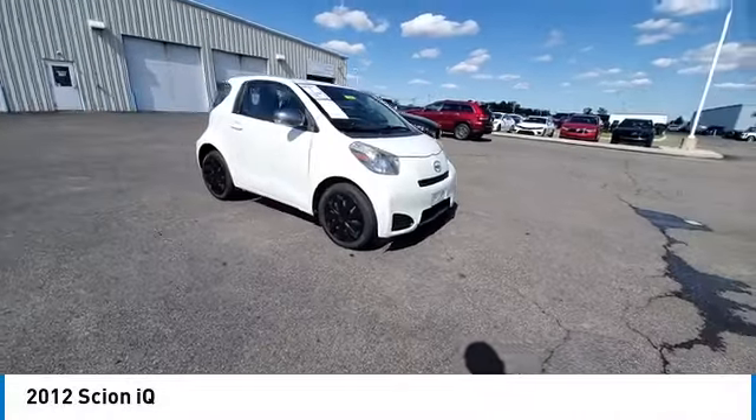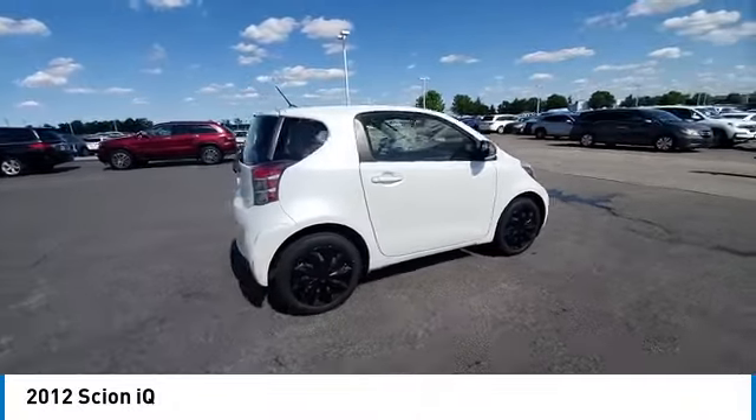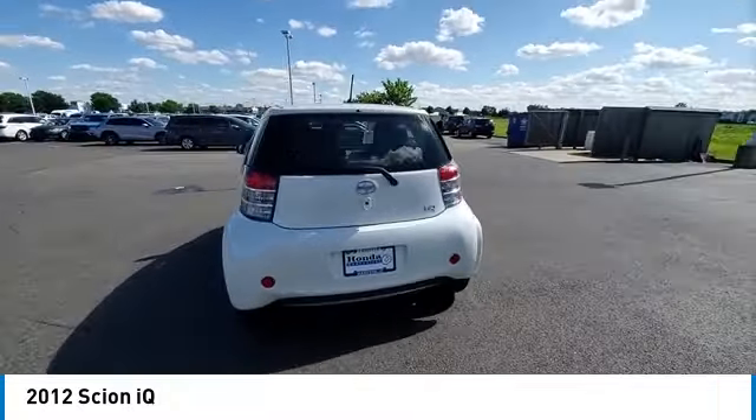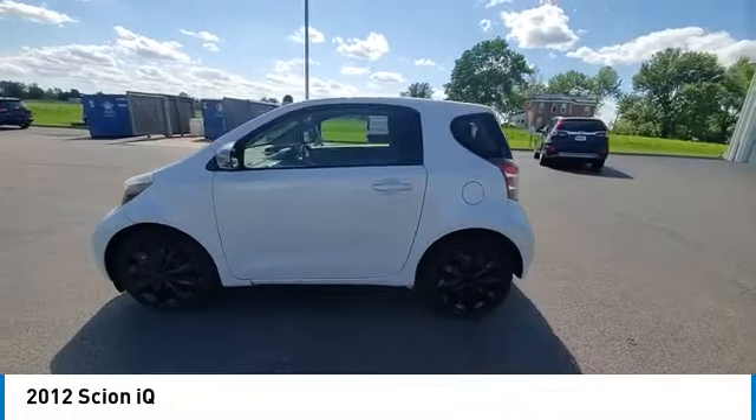Stop by and take a look at the 2012 iQ. The Scion iQ may be small on the outside but not so small inside. Four people can wedge in when necessary. The iQ is good looking.